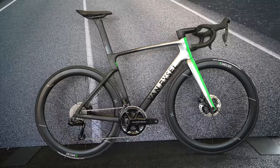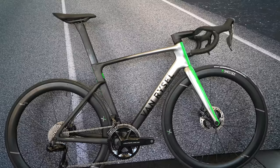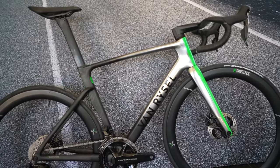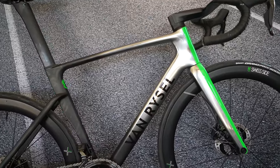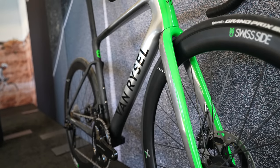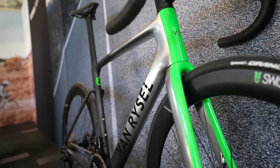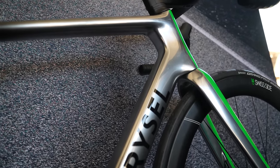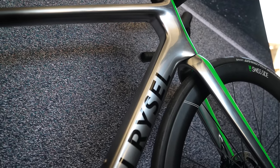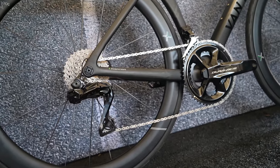Starting at number six and working our way down to number one, we start with the Van Riesel RCR. Visually, this new Van Riesel from Decathlon isn't the most exciting or perhaps appealing bike, but it's exciting for what it represents from this bike company. It's a really ambitious move to step up to the top table and compete with the likes of Specialized, Canyon and Trek, and also, if rumours are to be believed, to be back in the World Tour peloton next year. A big move for a bike brand with a reputation for great value for money.